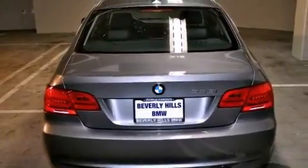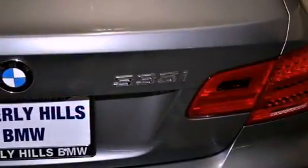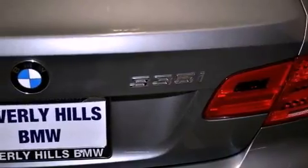A passenger side vanity mirror, front fog lights, a traction control system, an anti-lock braking system, dual power seats, and folding rear seats.